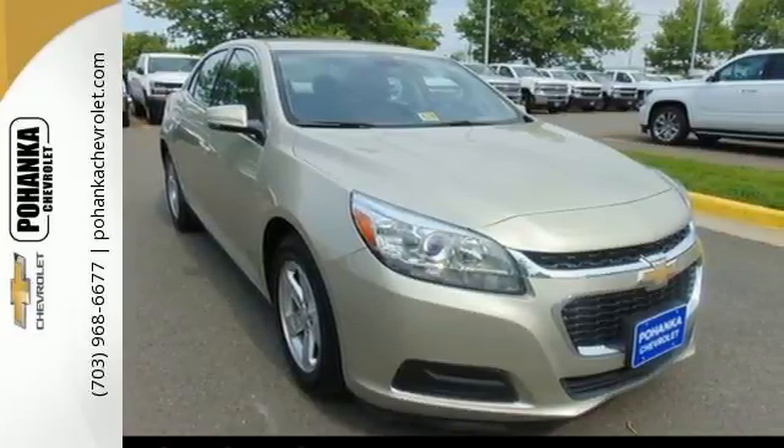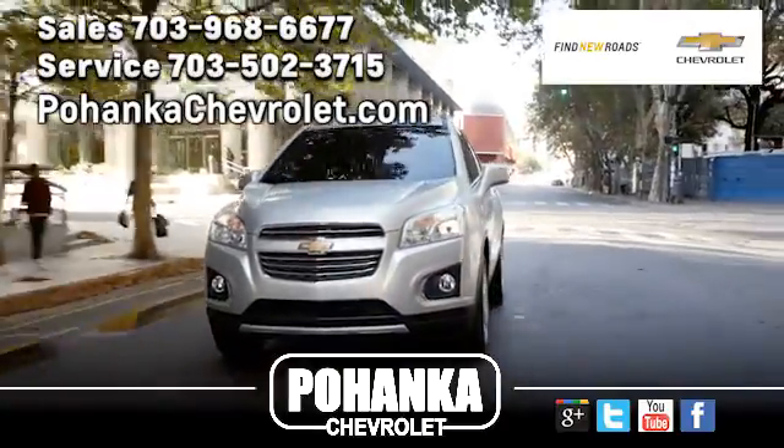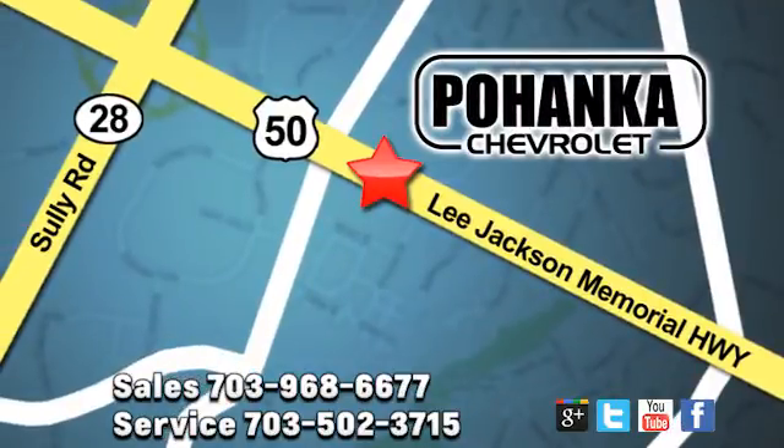Come take it for a spin today. Pohenka Chevrolet is a great place to buy a car. We're conveniently located at 13915 Lee Jackson Memorial Highway, Route 50 in Chantilly.